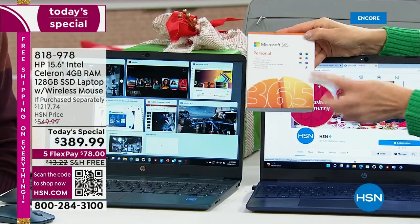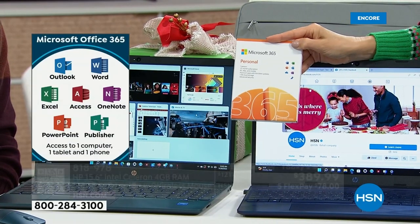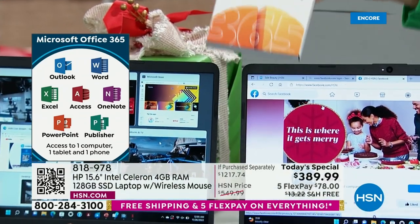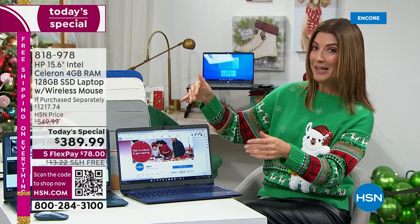You're also getting one year of Microsoft Office 365, so you'll have all your favorite programs — Word, Excel, PowerPoint, OneNote, Outlook, and Publisher. That's a $70 value. Just in the value of the extras, you've already paid for the computer — so it's kind of like getting a laptop for free.